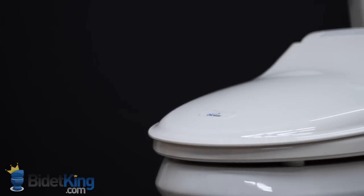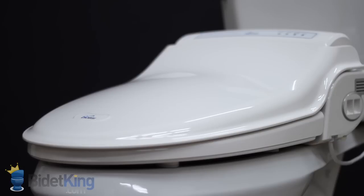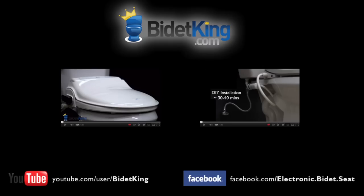Thank you for watching this video review of the BioBidet BB1000 Supreme from BidetKing.com, the online leader in bidet seats. To purchase this model or view our other fine bidet products, please visit us at www.BidetKing.com.